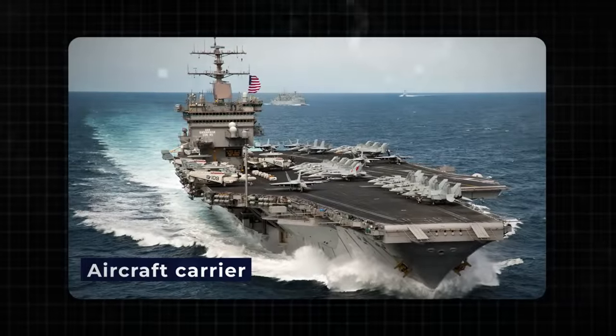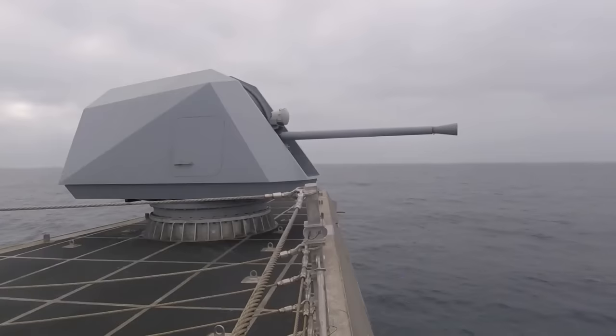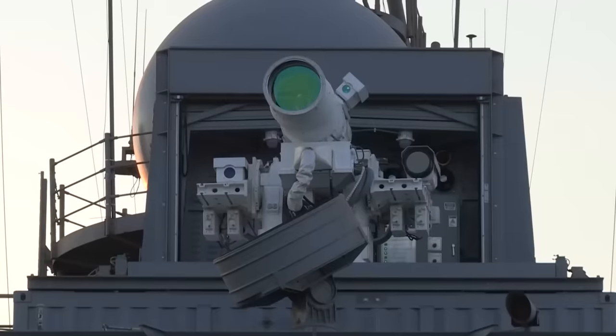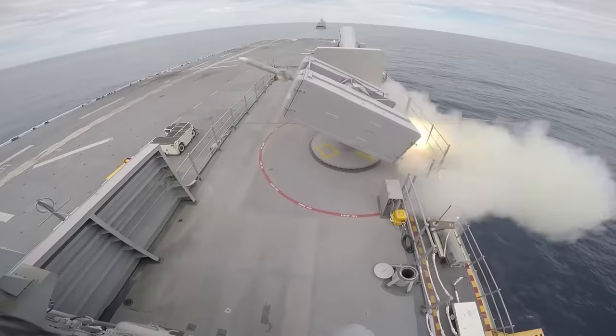The U.S. Navy, a force to be reckoned with on the global stage, boasts an arsenal of maritime might that stretches beyond the imagination. From the thundering naval guns to the futuristic rail guns and awe-inspiring lasers, the U.S. Navy stands at the forefront of technological innovation in naval warfare.